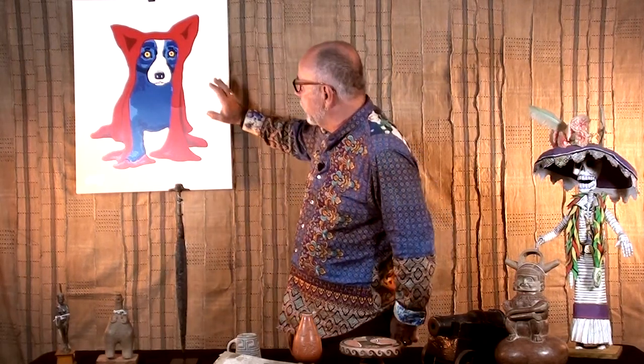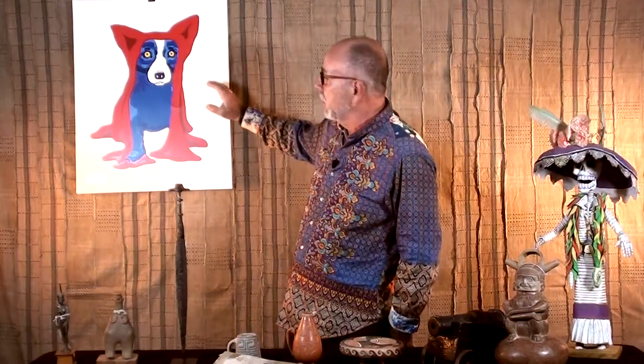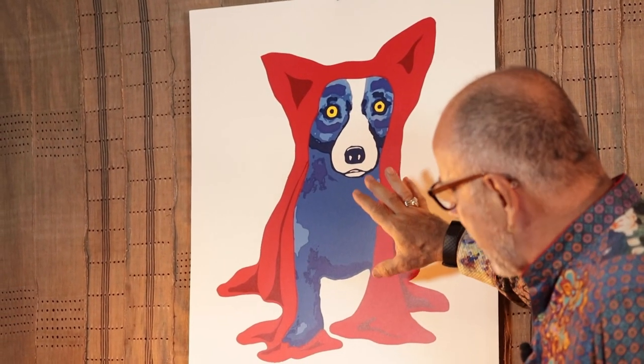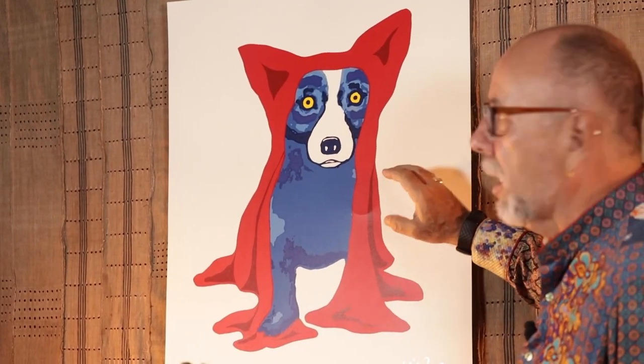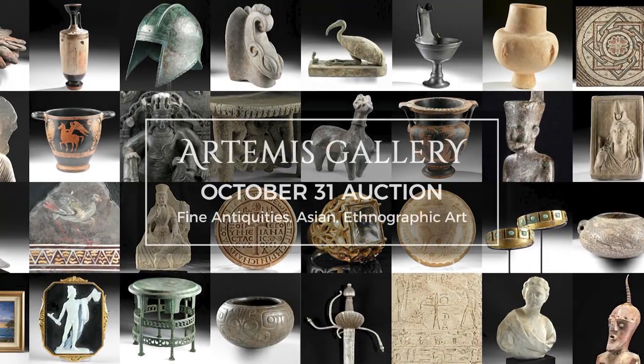My last favorite piece from this sale is by George Rodrigue. Some people think his art is a little trite, a little poppish — I've got five dogs, I love Blue Dog. So this is Blue Dog in Red Cloak, artist proof. Just such a fun, adorable little pup. I don't own a Rodrigue — I may own this one. Thank you.